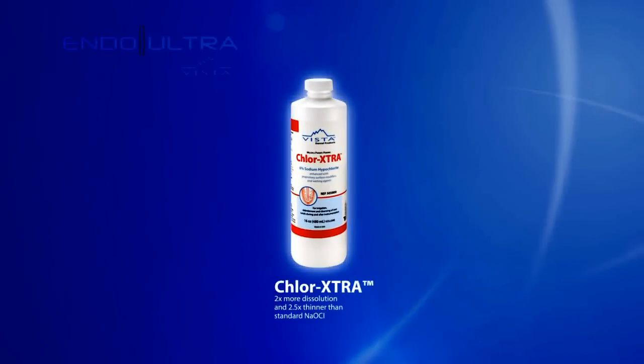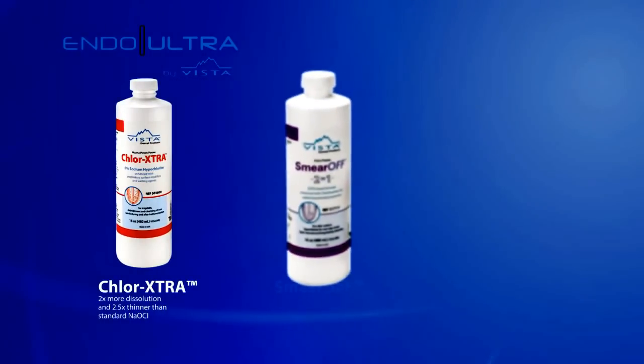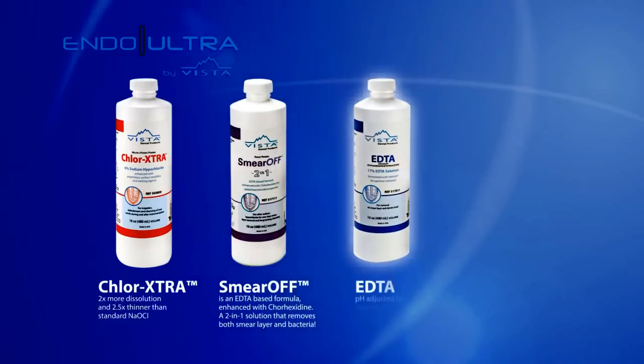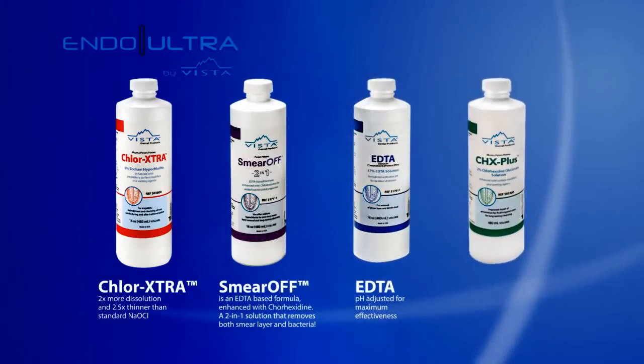Vista Dental is the leader in innovation related to endodontic irrigation. Vista is continually focused on improving the effectiveness of endodontic irrigating solutions and the means to more safely and reliably deliver those solutions in complex canal anatomy.